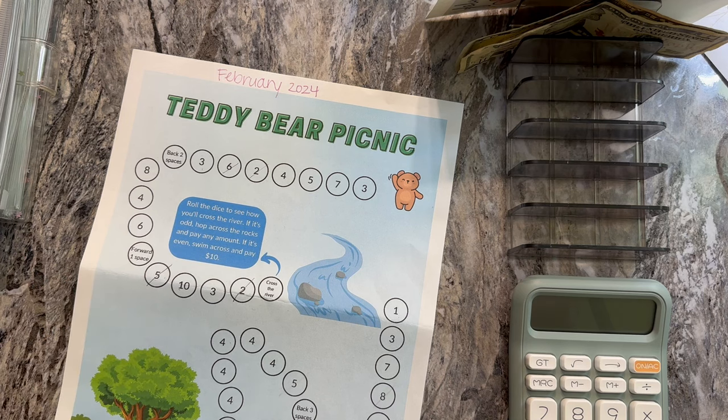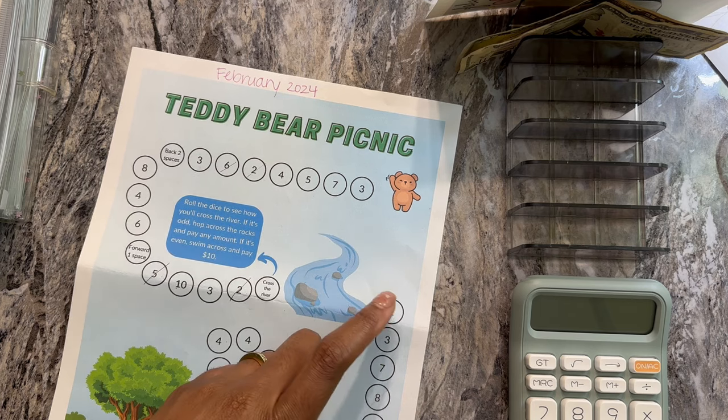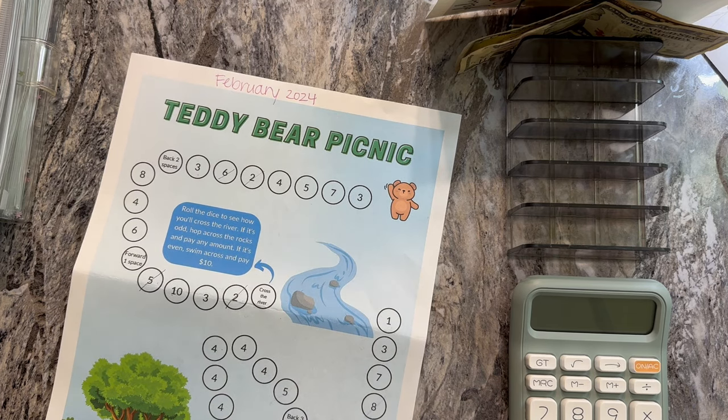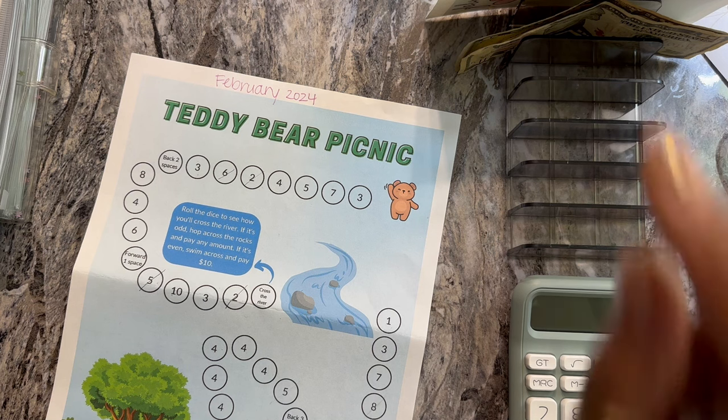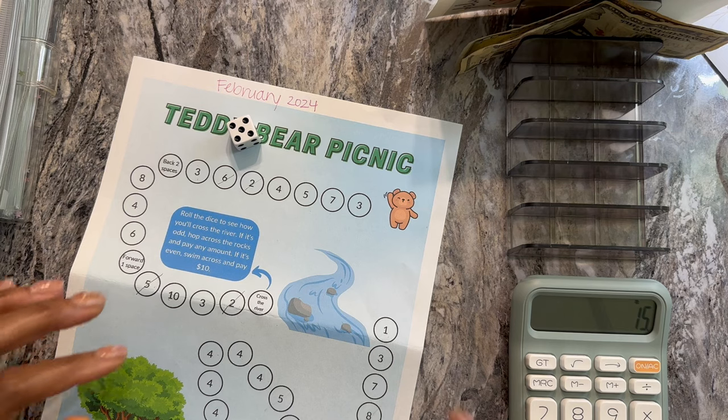So where we left off before, we had just crossed the river and I believe we did number one. I crossed the river, had to choose a random amount, and I chose my random amount to finish off. So let's see what we get today — I'm working with $15.